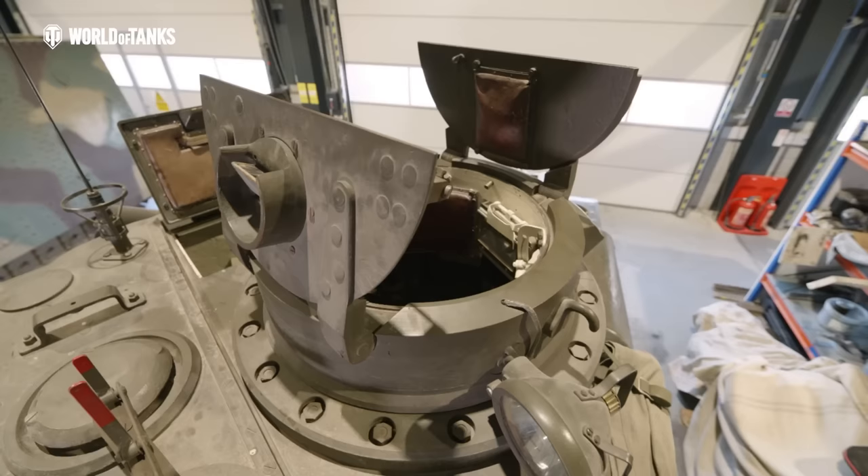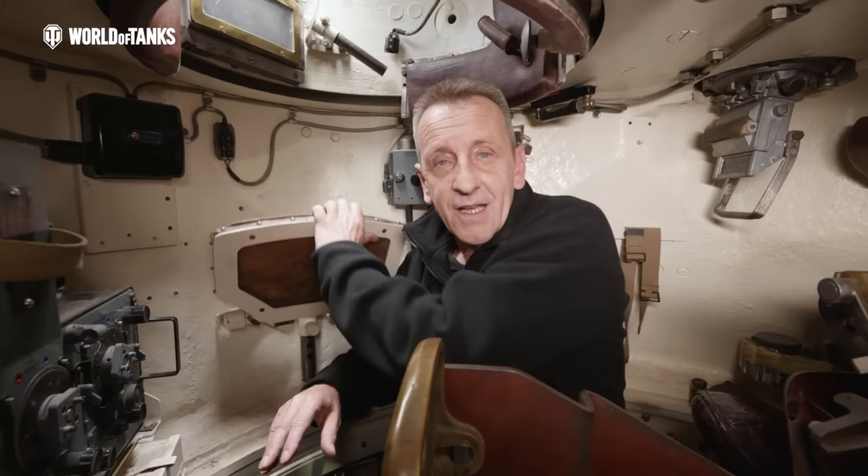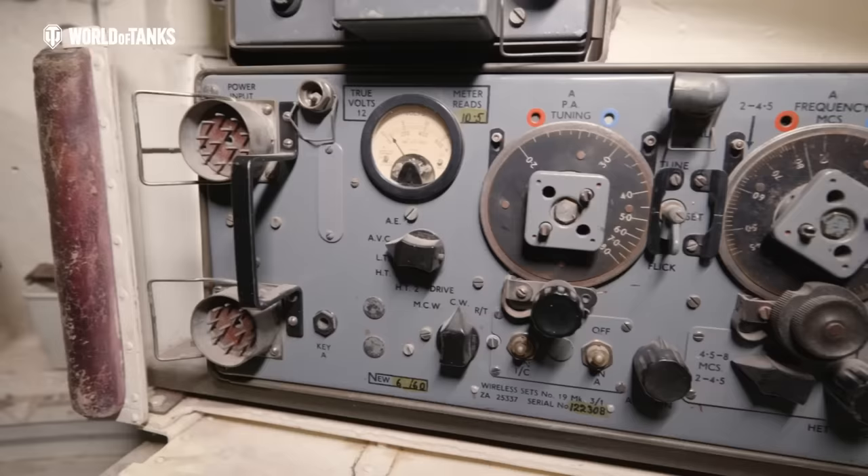Here we are now inside the turret of the Matilda II, and straight away you can see what a small space it is, especially when you consider there's a crew of three inside here: the commander, the gunner, and the loader across to the right-hand side. Visibility for the commander on the Matilda II was very poor — just two periscopes for them to use. So most of the time the commander used to sit on the seat just to the right and actually have his head outside to command the vehicle.